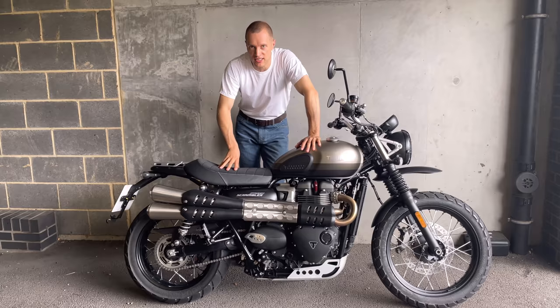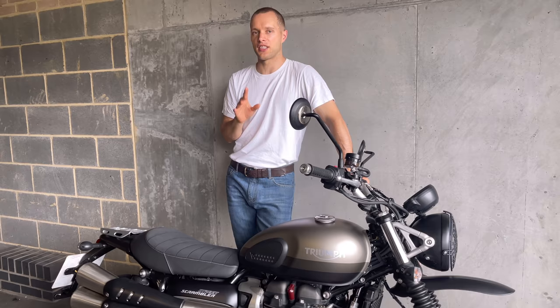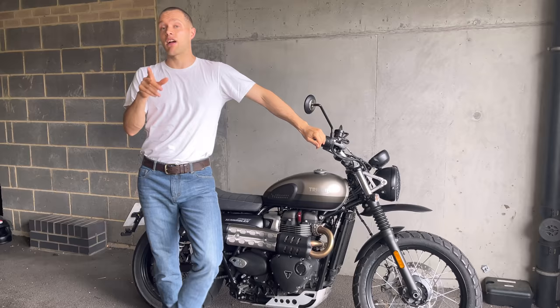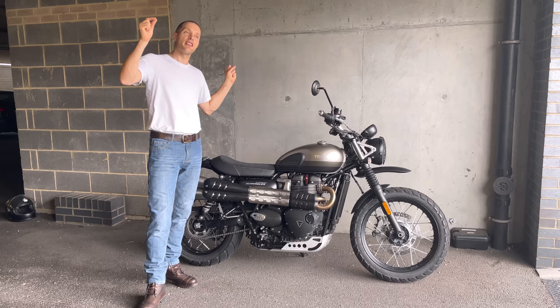I'll be completely honest — I didn't know how special this was, but there are only 775 of these being produced worldwide, so it's an extremely limited run. Without realizing it, I'm incredibly lucky to be able to test this bike. The standard Street Scrambler comes in at £9,300 but this Sandstorm edition is £9,900.